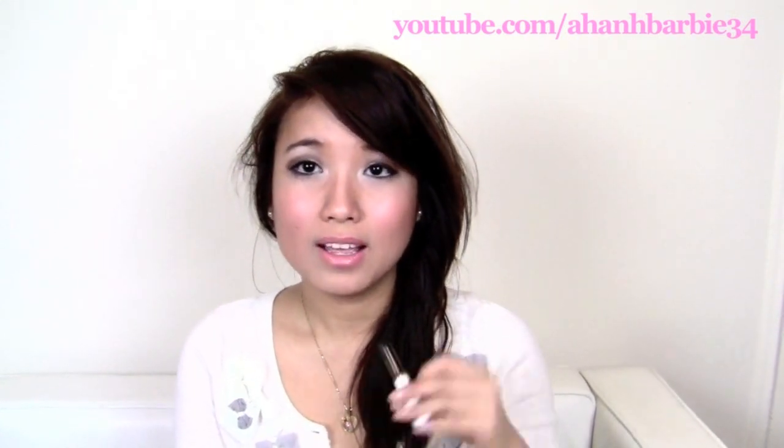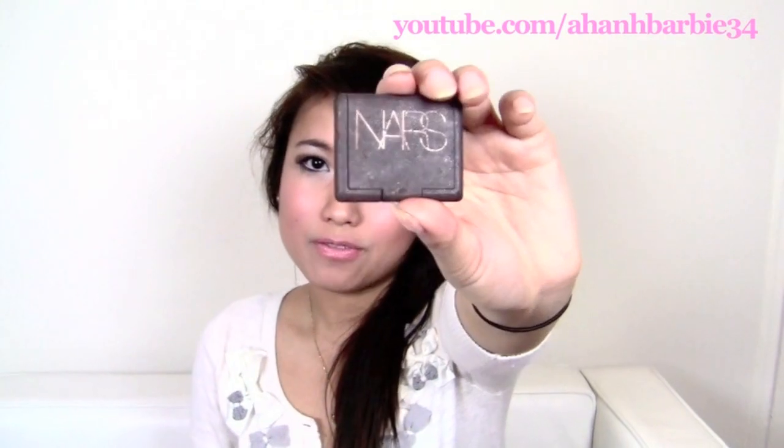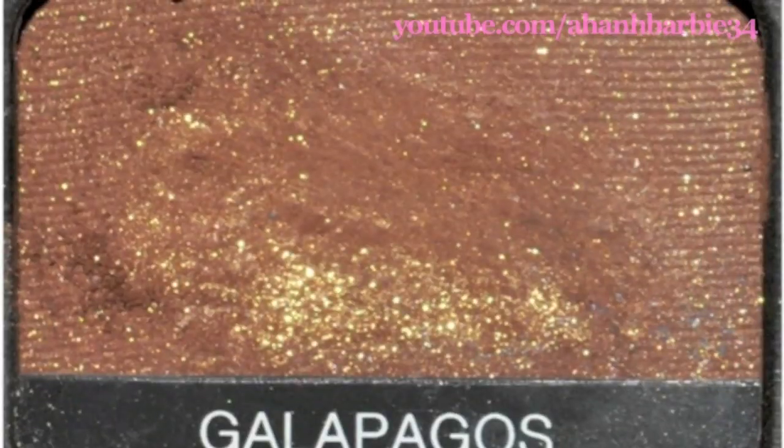It's the Cils Booster by Lancome. I've tried Shiseido's primer and it isn't as good — a lot of people rave about it, but this beats it by far. And then this Avon Super Shock Mascara — I usually don't like Avon, but this is actually really good and affordable. Then my favorite NARS eyeshadow — it's called Galapagos, a pretty medium brown color with gold flecks in it. It's broken inside but it's amazing.